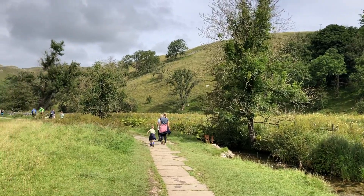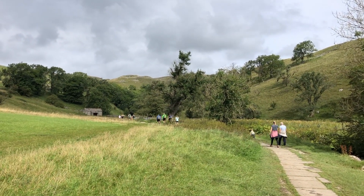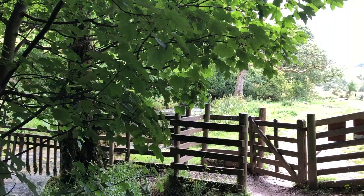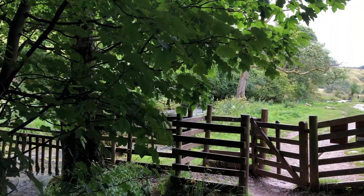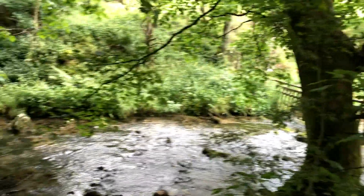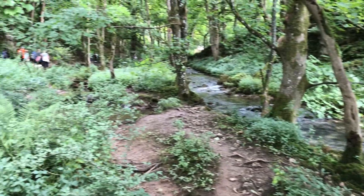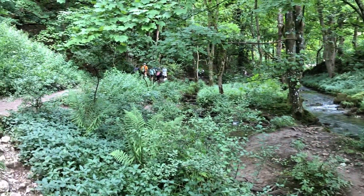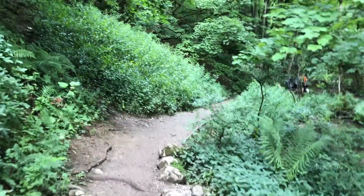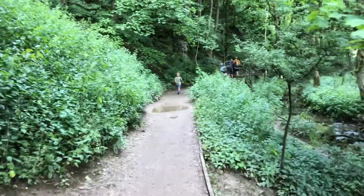I can't quite believe it's taken me two years to get this video out, but life happens — we got married in that time. I'm so happy to finally get it out, and I thought it might actually be a good time of year to release it as inspiration to get out and about in 2024. I hope you enjoy the video.